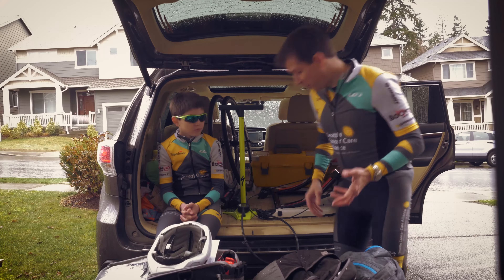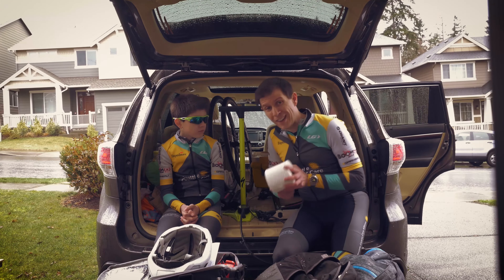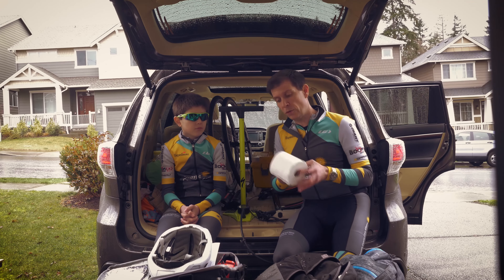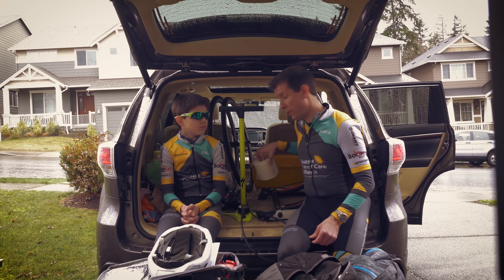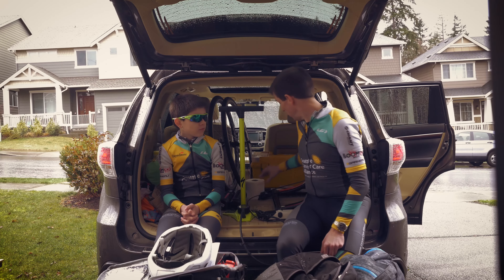Again, some necessities while you're warming up. Kind of goes without saying — TP. Everybody goes, right? So if you're going to have to use the porta-potties, why not bring some comfort with you? Having this will make you best friends with everybody on your team, so take some of that with you.